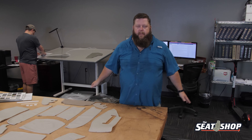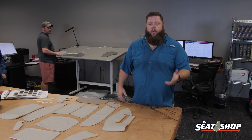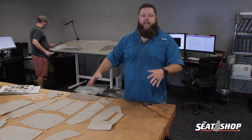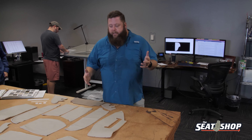Hey guys, Brian with The Seat Shop. Today we're talking about research and development, R&D. This is our R&D team and R&D room. I want to walk you guys through what these guys do in our war room here, creating the patterns, creating all the pieces that we sew up to sell to you guys so you can get your truck looking good again.